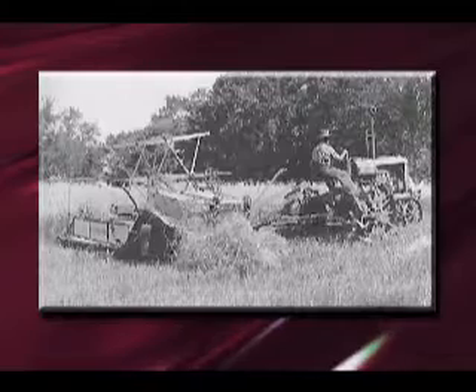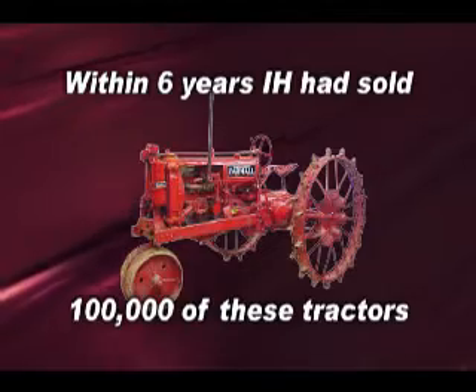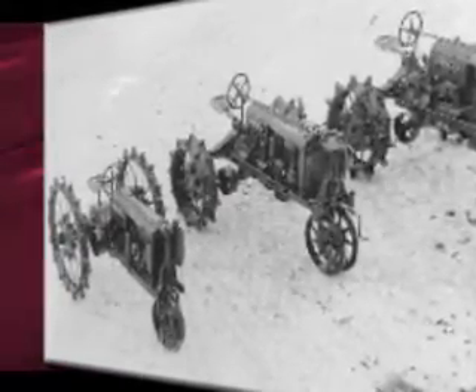The Farmall became one of the most popular tractors ever. Within six years, International Harvester had sold 100,000 of them. The company redesigned and expanded the Farmall line in the early 1930s to include three different models. With so many Farmalls on the public roads, International Harvester switched from gray to red paint as a safety feature in 1936.